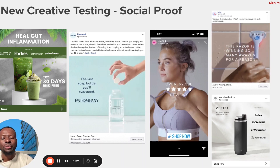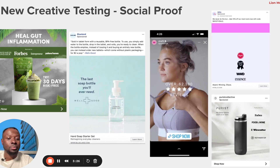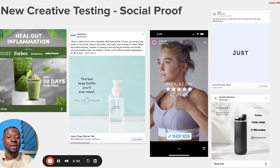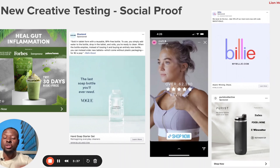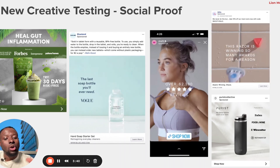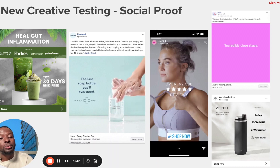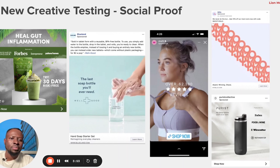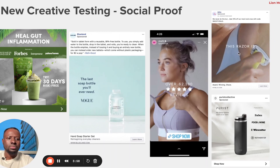When people see these publication logos, it immediately builds trust: 'I can trust this brand because of the social proof.' If you don't have that kind of leverage yet, I'd definitely recommend finding a way to use it. Another brand used over 62,000 five-star reviews injected directly into their creative — that social proof makes people more likely to click, increasing your click-through rate and lowering your cost per click.